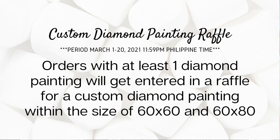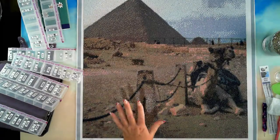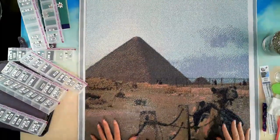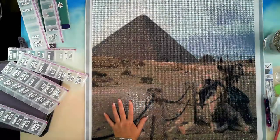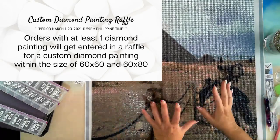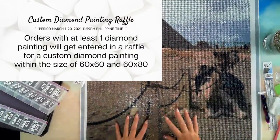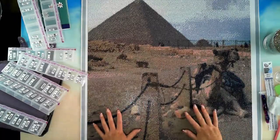They are doing a custom diamond painting raffle, which is why you are seeing this little beauty — this is a 60 by 80 custom diamond painting, my own image, and I've just completed it. For their first 100 orders, if you order at least one diamond painting from their range, you'll get a raffle entry to win a custom diamond painting in sizes 60 by 60 or 60 by 80.